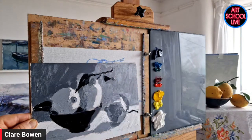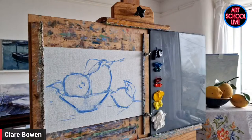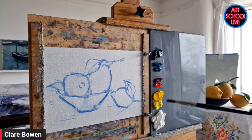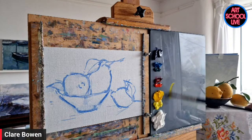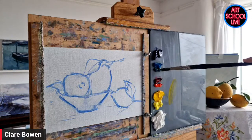Claire starts by getting a first layer in using a bit of Gamsol. Her yellows are cadmium yellow mid and cadmium yellow lemon by Michael Harding. Looking at her palette, it appears she has a warm and cool yellow, a warm and cool red, and a warm and cool blue. There's also a viridian she may or may not use, plus cerulean as the cool blue and ultramarine as the warm blue.